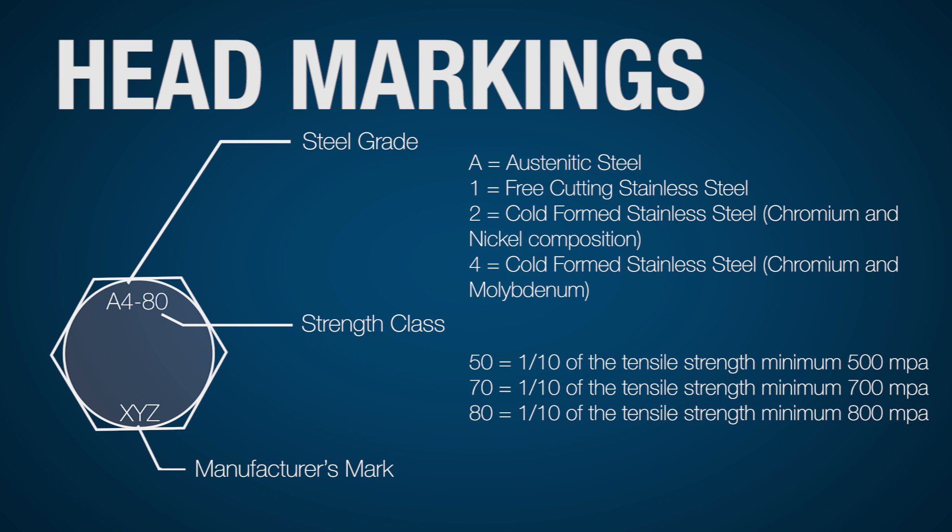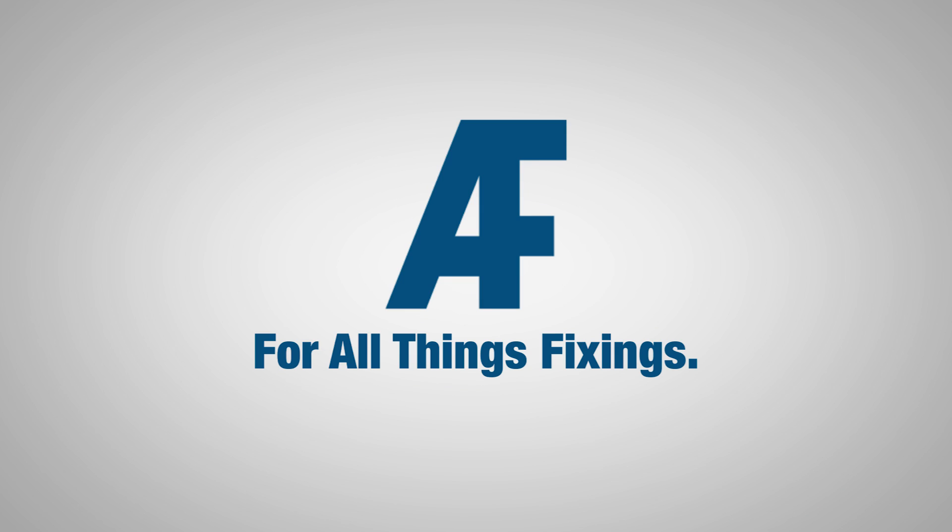When looking for a great range of stainless steel fasteners, see All Fasteners — the leaders in all things fixings.